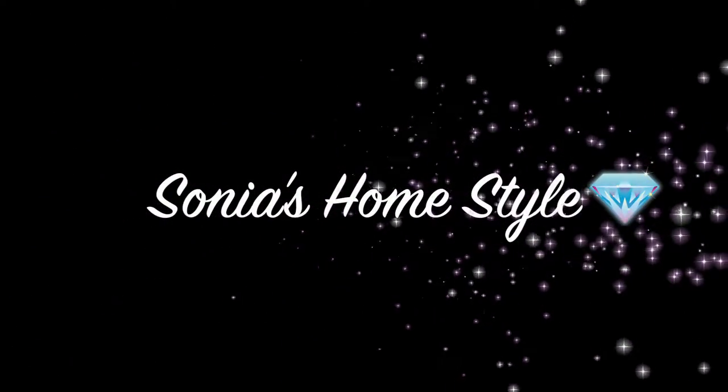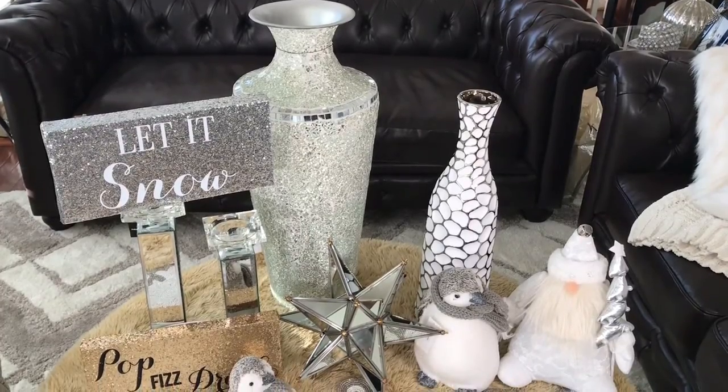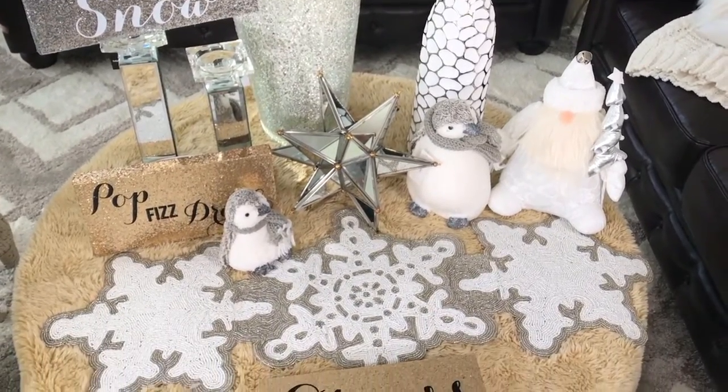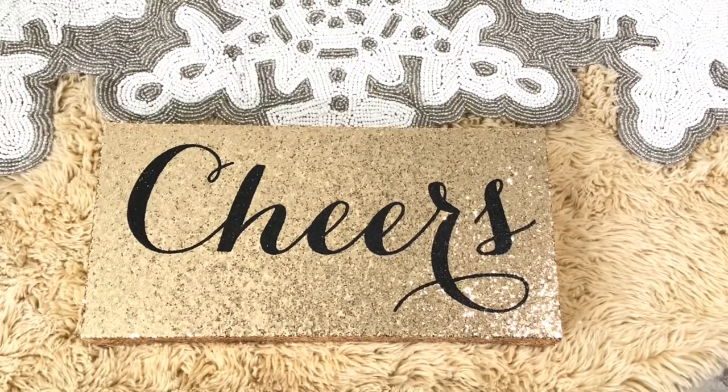Hello everyone and welcome to Sonia's Home Style. Today I will be sharing with you my quick Christmas home decor haul from Burlington. If you have not checked out my other hauls, they will be linked at the end of this video — make sure you check them out. Let's get started!